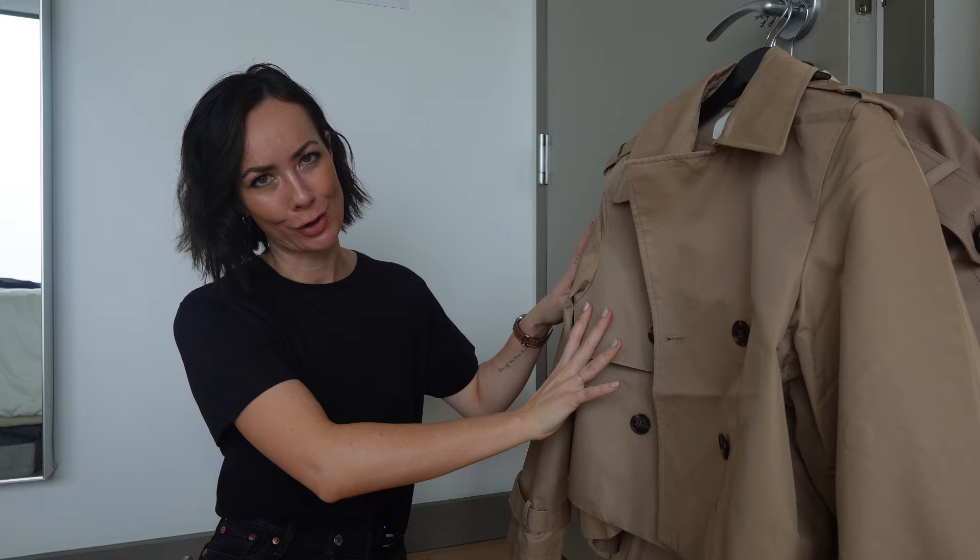I'll try them on for you, talk through each of them, and we can do this together — I need your help because honestly it's really hard. There are pros and cons to each of them, but I actually think all of these are really great options when it comes to a cropped trench coat. Let me know in the comments below which one was your favorite because I'm having a really hard time picking. I'm obviously not keeping all four versions of the same thing, so I will hopefully be choosing one.